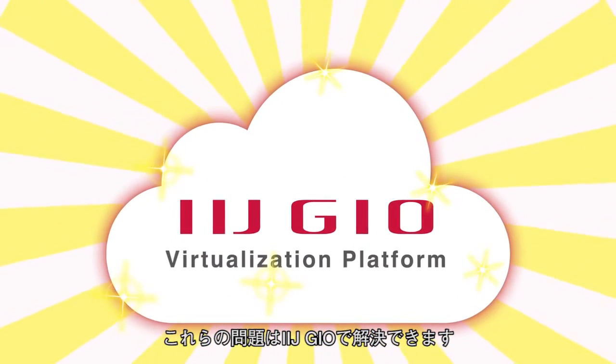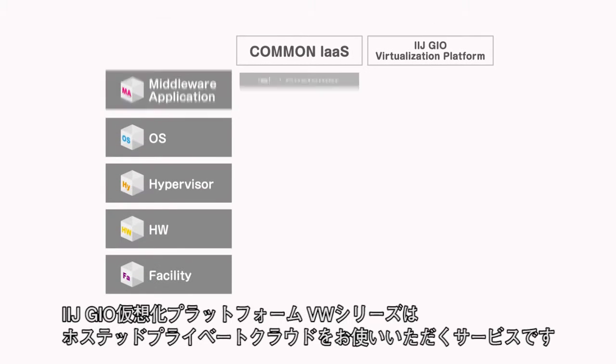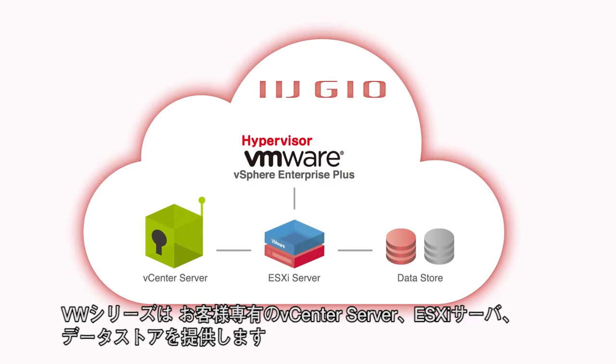IIJ-Geo resolves these challenges. IIJ-Geo's virtualization platform is a hosted private cloud service. It provides Hypervisor as a service with vCenter server, ESXi server, and Datastore.